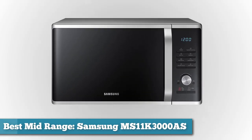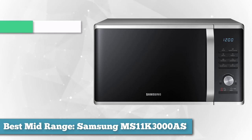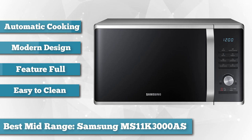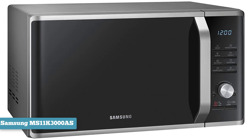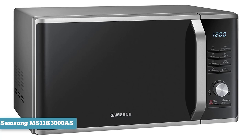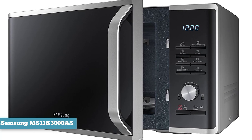Next on the list as best mid-range, we have the Samsung MS11K3000AS Countertop Microwave Oven — a top seller in its category. What makes this Samsung great is all the features. Thanks to vapor-sensing technology, it can automatically adjust the cooking time based on how quickly the food is heating up. It also has an easy-to-clean ceramic enamel interior, so if you make a mess, you can effortlessly remove grease or oil with a cloth. Three microwave distribution points help food cook more evenly and thoroughly.